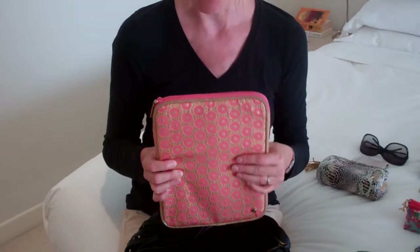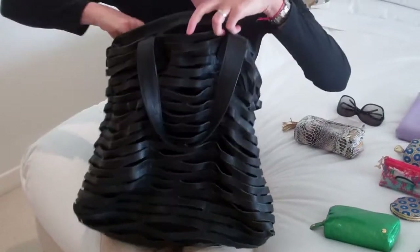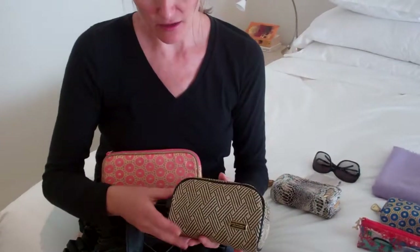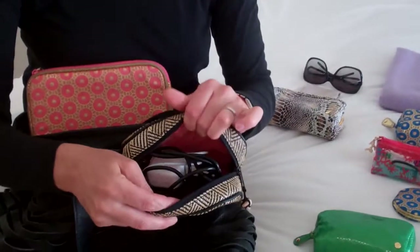I used to travel with 55 September issues and they weighed so much. With the iPad, I have all my magazines, all my reading material, movies, anything I need — it's on there. I'll put that in first, and then I use this Stephanie Johnson bag, the Marlowe, for all of my cords.